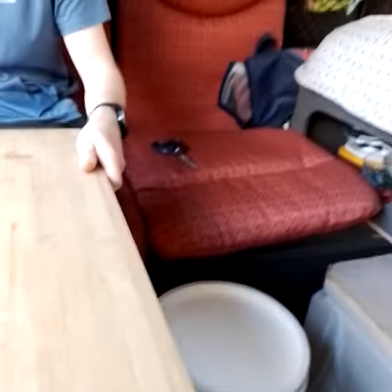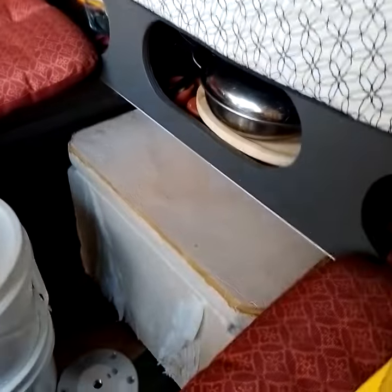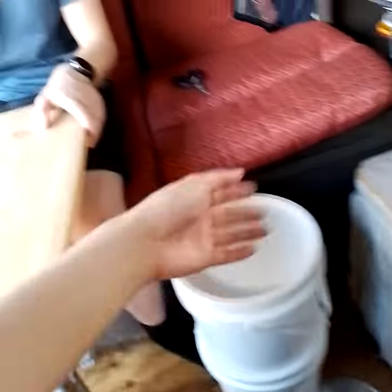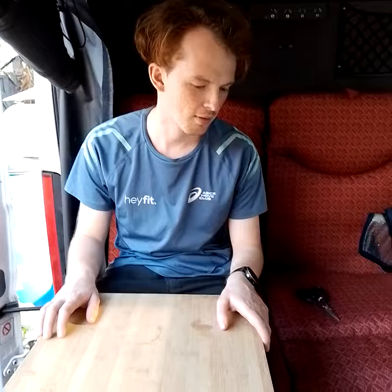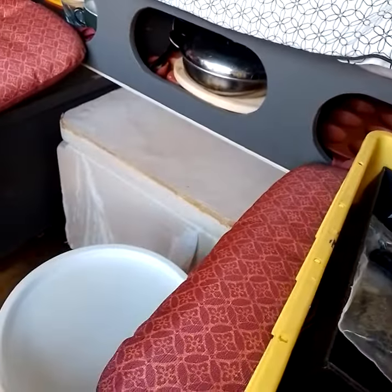Nice, is that lovely? Oh, he hasn't screwed it in yet. And these buckets — for fishing? Maybe. Portable chairs. You can put the tables there as well.